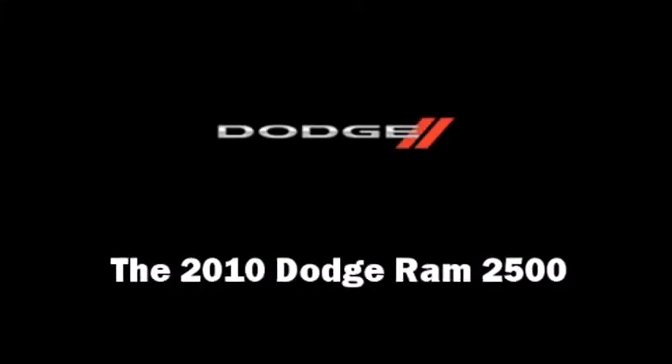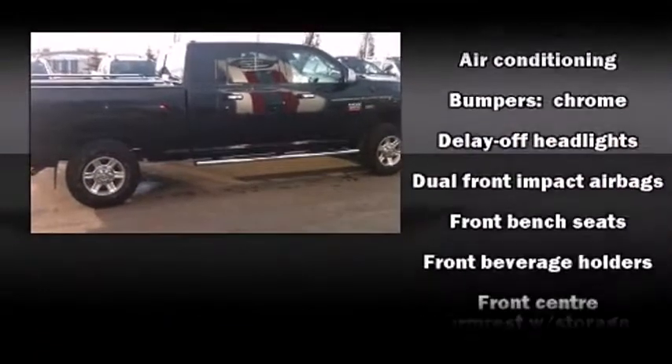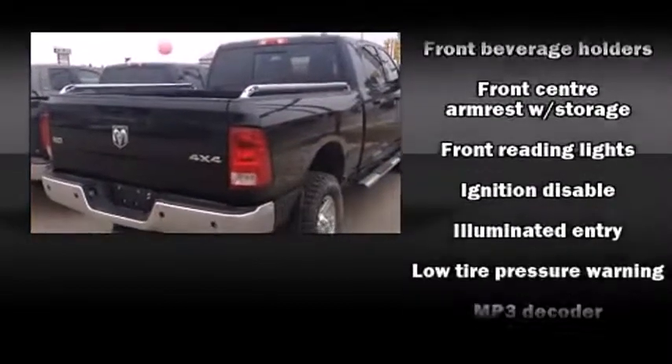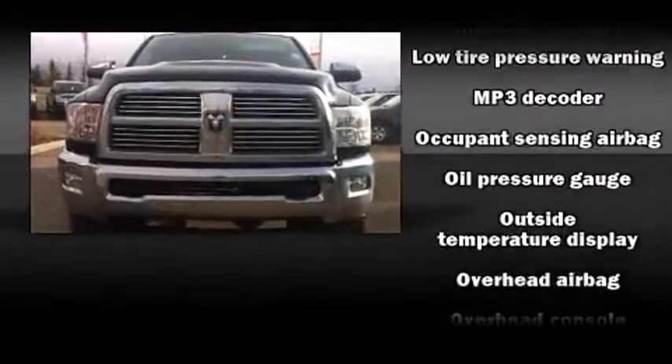Climb inside the 2010 Dodge Ram 2500. Comfort and convenience were prioritized within, evidenced by amenities such as a tachometer, variably intermittent wipers, remote keyless entry, a trailer hitch, and much more.